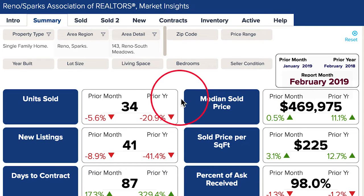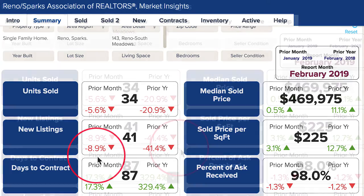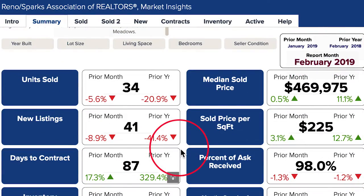Megan, what happened in February? Units sold were down less than 6% from January 2019 and down 21% from February 2018. New listings are down 41% from last year but only down 9% from January 2019. The drastic variances in these numbers can be attributed to the snowy winter we had in January and February.